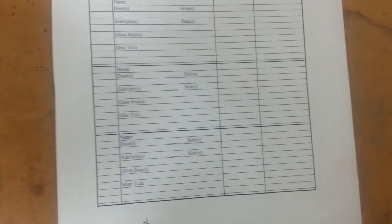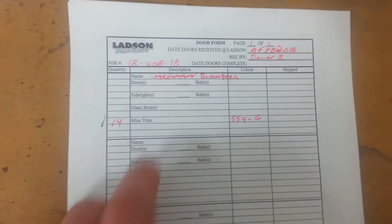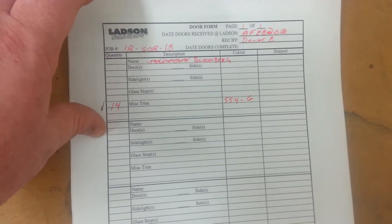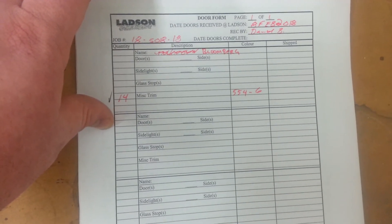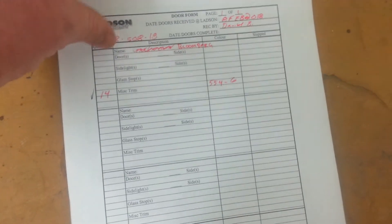And then of course, more recently we've gone with the one-piece flow system, so now we use one document for every individual door and every set of trim or every customer. This way instead of waiting for a full set or a full page of work to be shipped out before we can invoice it, it can be done immediately as soon as the task is ready to go.